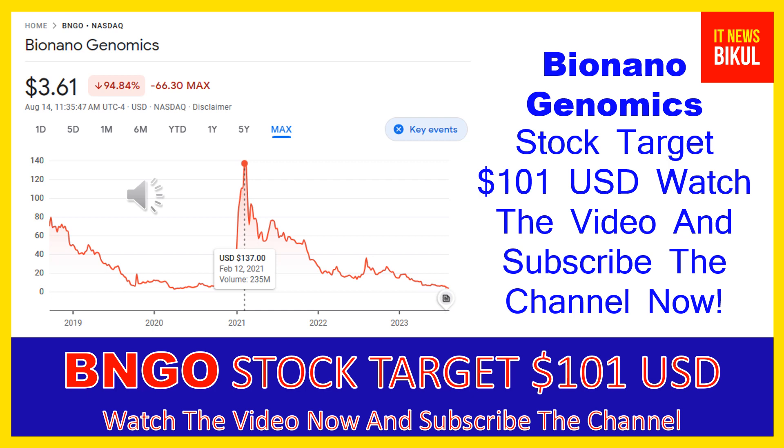After a few days, BNGO stock can give a very huge sharp up-move rally from this level. Friends, if you want, you can take a position now on BNGO stock. You can buy BNGO stock in the cash segment, take delivery in your demat account, and hold for the next one or two years. After one or two years, BNGO stock can trade at the $101 USD level.